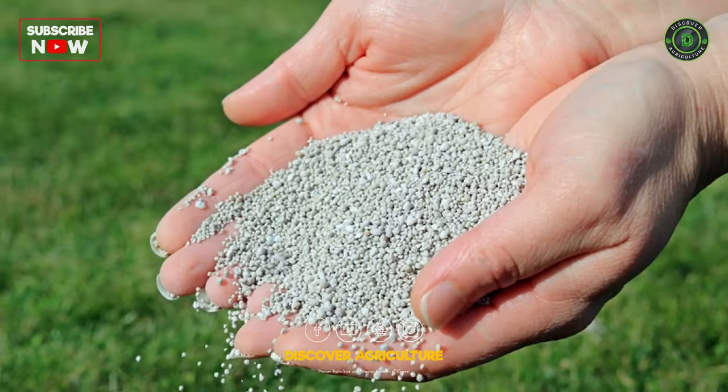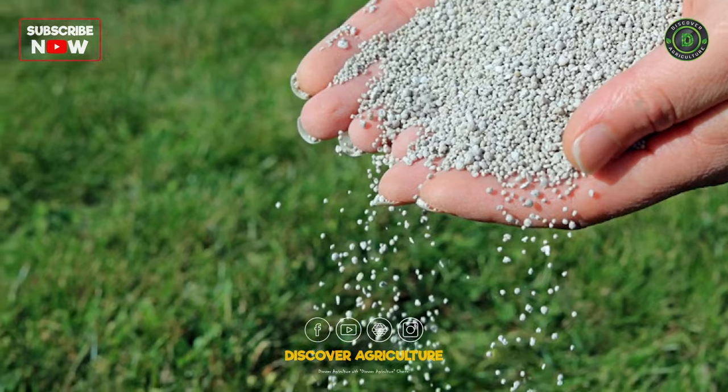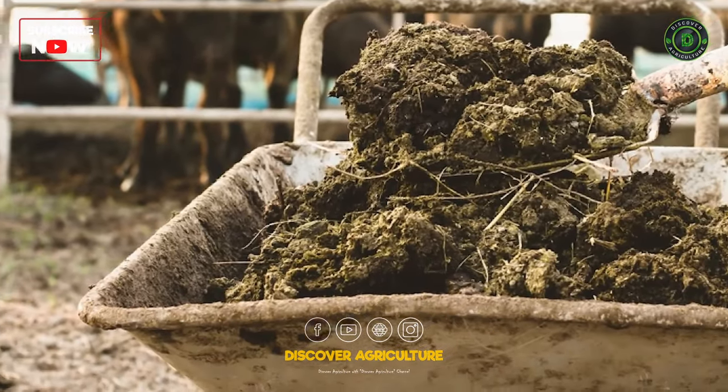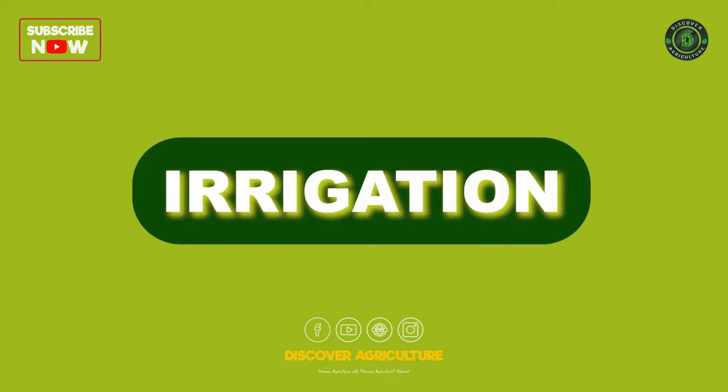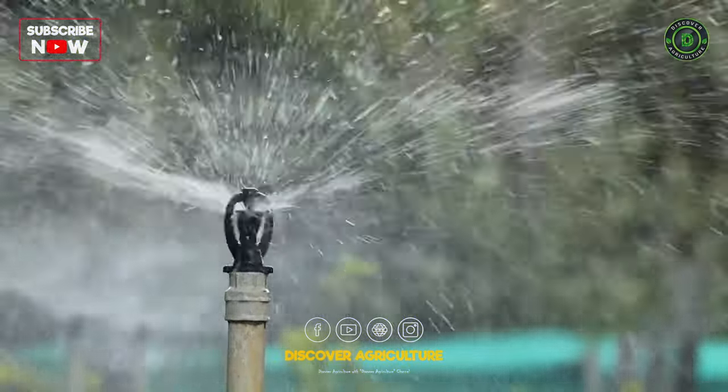Fertilization: Apply fertilizers based on soil nutrient deficiencies and use organic manure to enhance soil structure. Irrigation: Ensure proper and consistent irrigation to support crop growth.